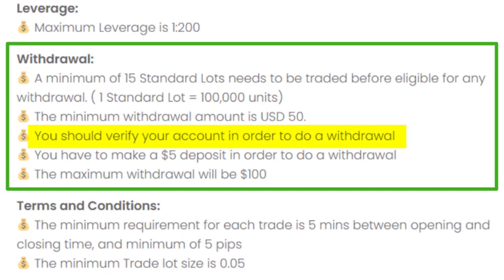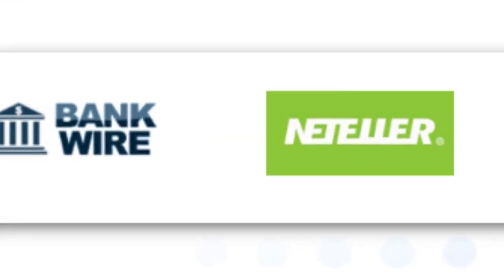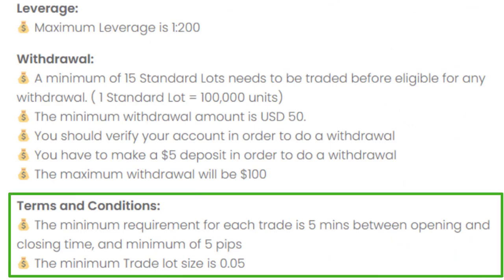The most important thing is you should verify your account in order to do a withdrawal. These are the withdrawal options that are available with this broker. You can read the terms and conditions further from the link provided.